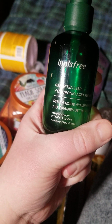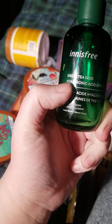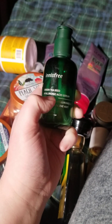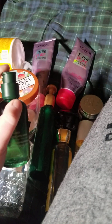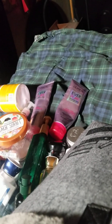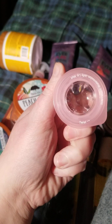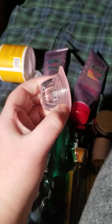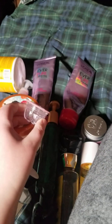Here is the Innisfree Green Tea Seed Hyaluronic Acid Serum — this is great, but I can't justify the expense right now. This is $25 as opposed to the one I'm using right now which is $15, but if I'm ever in a financial position to buy it again I certainly would. Then this is the Tony Moly Lip Jelly Overnight Sleeping Mask in watermelon — it's really really good, so much better and cheaper than the Laneige. I would totally repurchase.